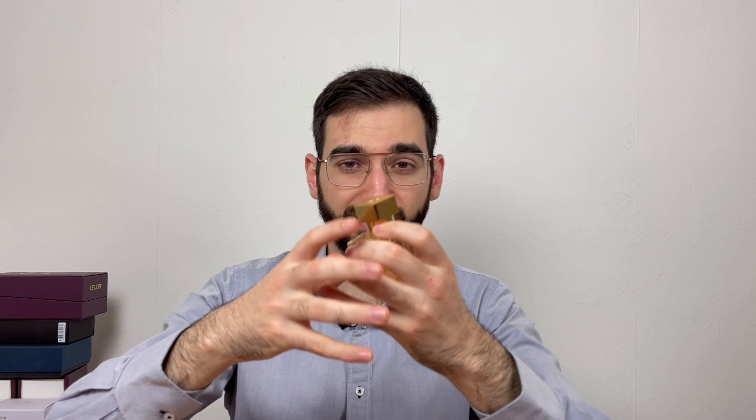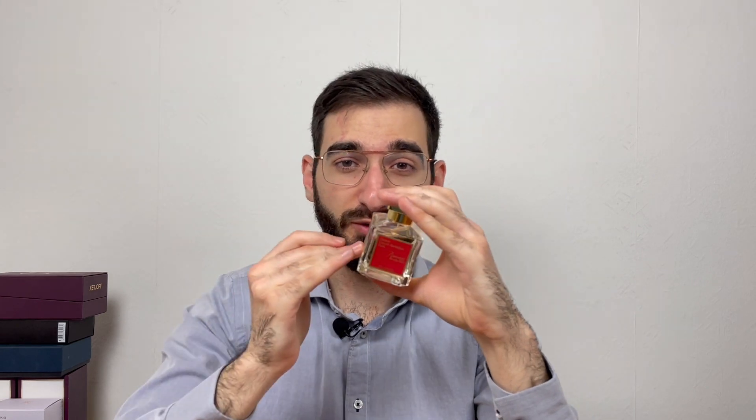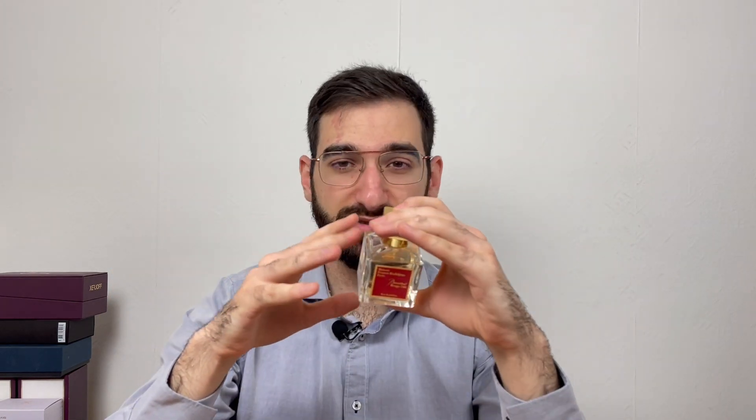This form feels very airy. When you compare it to the Extrait, the Extrait is more thick, more closer to the skin. This one forms a scent bubble around you. The most compliments I have gotten are from the EDP, not from the Extrait — because this one just lingers in the air, stays for hours and hours, and forms its own scent bubble around you.